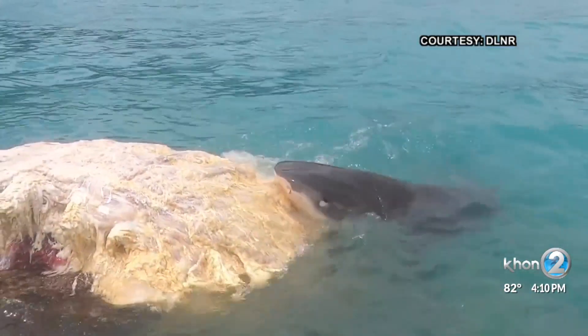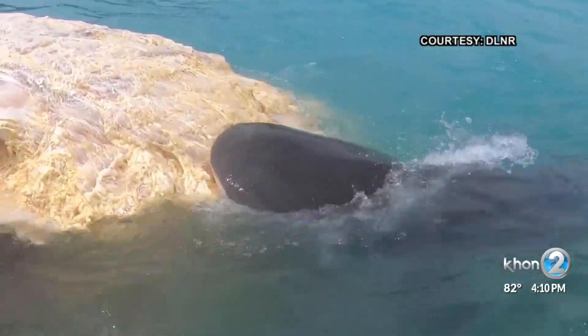DLNR staff and researchers avoided interfering with the sharks' instincts. "We find the samples really valuable, but not so valuable that we'd want to compete with those sharks, I'll tell you that."